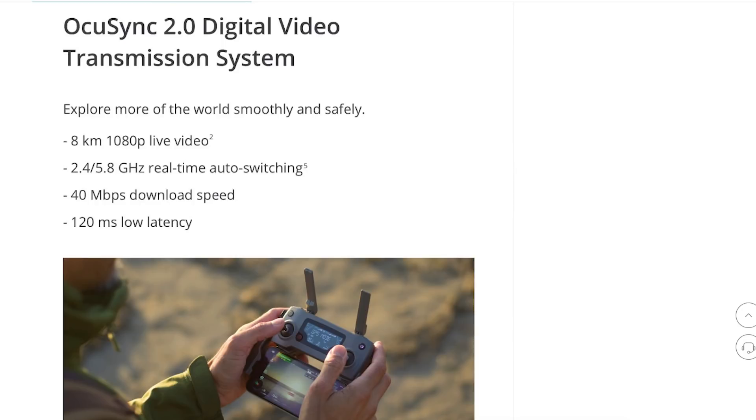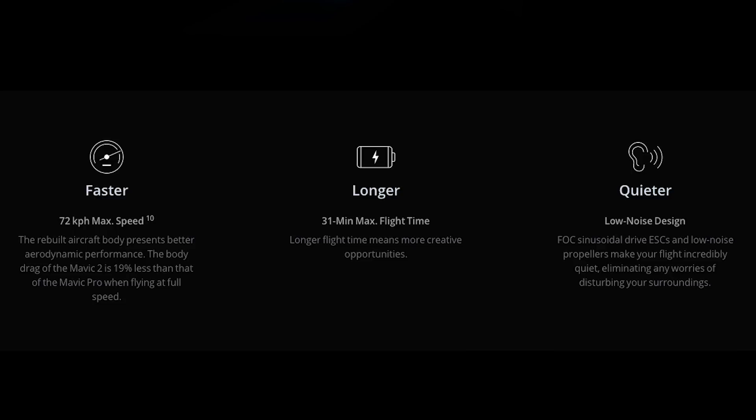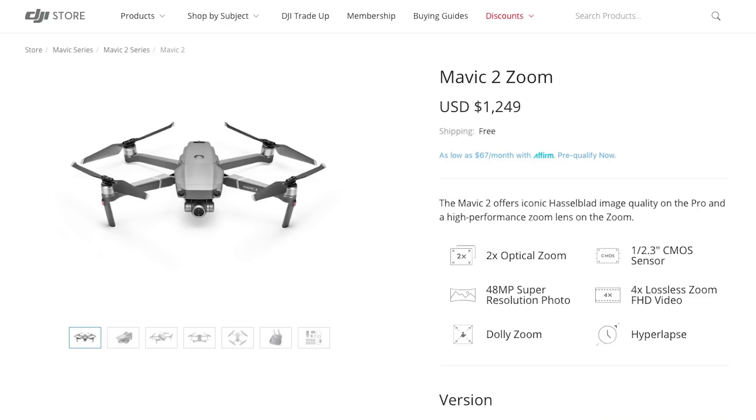The OcuSync 2 connection between the drone and the controller should be better overall — it's definitely an upgrade for either one. The Zoom gives you, I believe, a 24 to 48 millimeter zoom, which is a plus. A lot of people really like that. I really wish they could have combined the Hasselblad camera and some of the Pro's features with that zoom, but you can't always get everything you want. Currently on DJI's website, the Mavic 2 Pro is $1,449 and the Mavic 2 Zoom is $1,249.